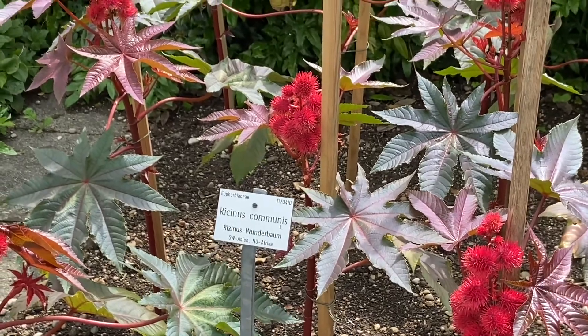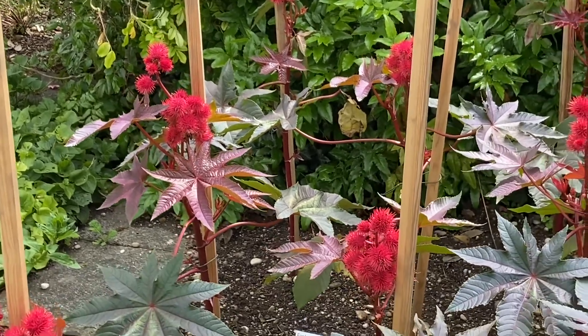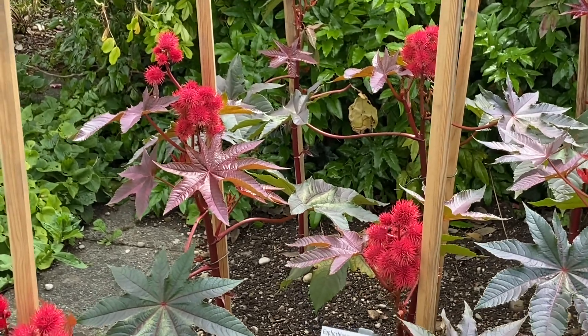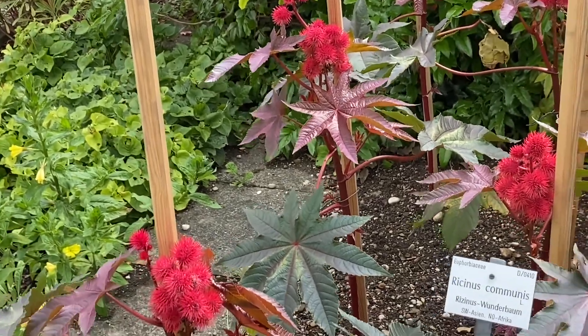Here again is Ricinus communis — the red-leafed plant. As I said, very beautiful but dangerous and poisonous. It's grown all over Europe now as a special treat for the eyes. Beautiful, just beautiful.